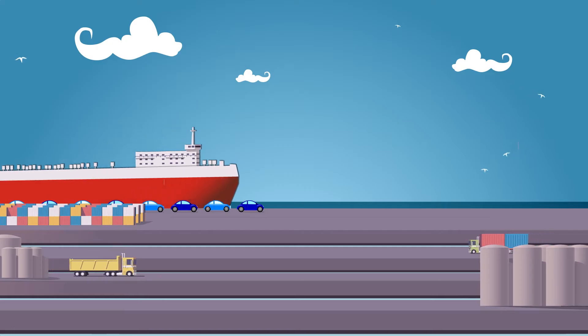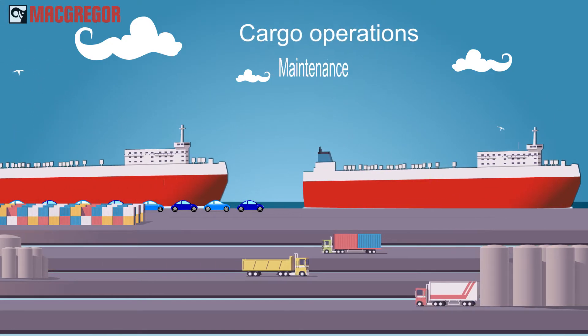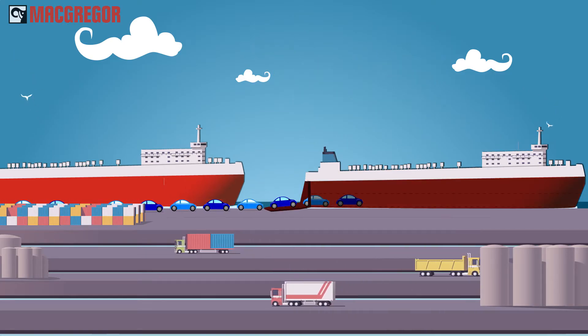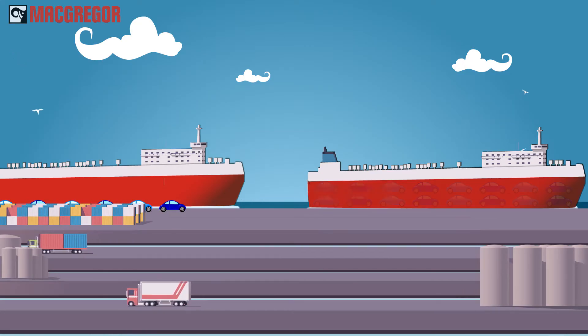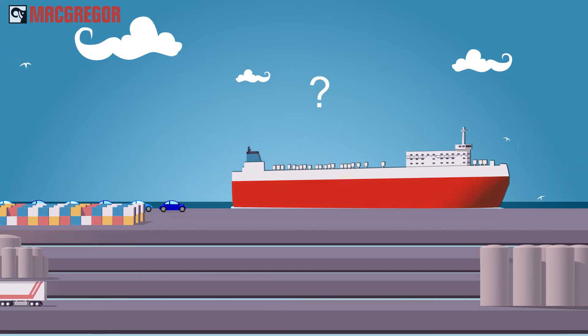Whenever a ship calls a port, hundreds of elements must be aligned to minimize time spent in port. Take these two vessels, matched in size and same loading figures. Ship A is using much less time in port. Why is that?